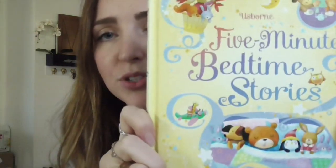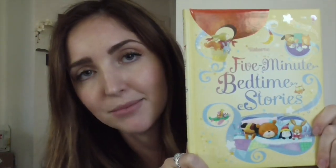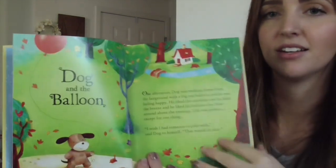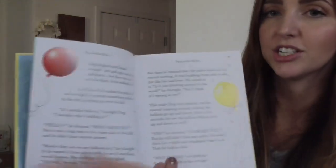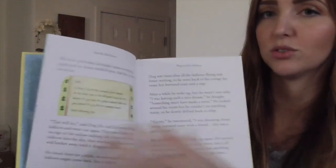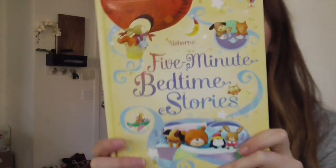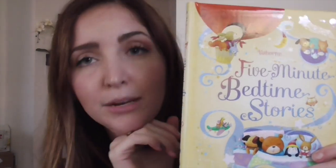Five Minute Bedtime Stories — most of us do not have the time at the end of the day to read a long story, so this is a good option if you're short on time. It's the puffy material, has a bookmark, and cute illustrations, but it's just a few pages of a story and then the story's over. They're soothing, relaxing, and sweet stories right before bedtime. There's also 10 Minute Stories for older children.